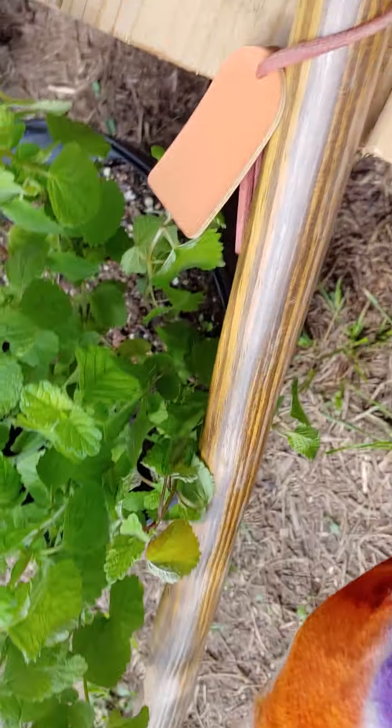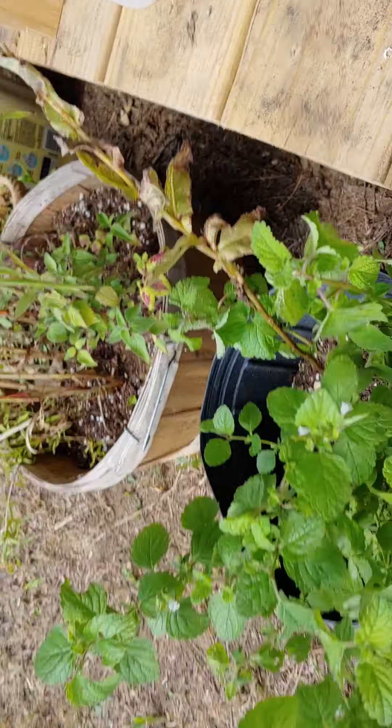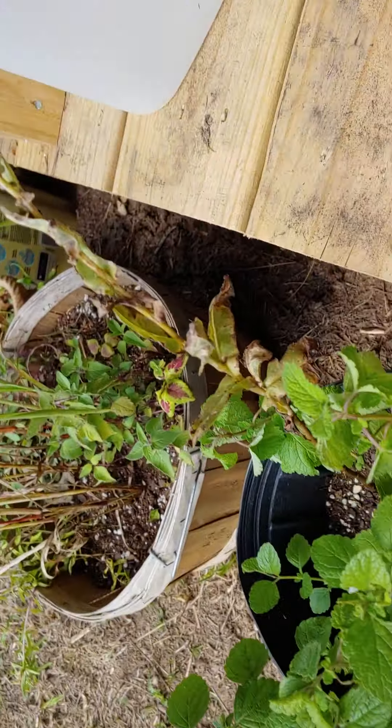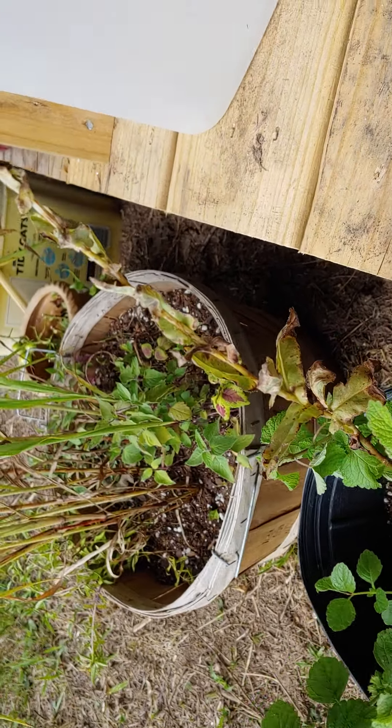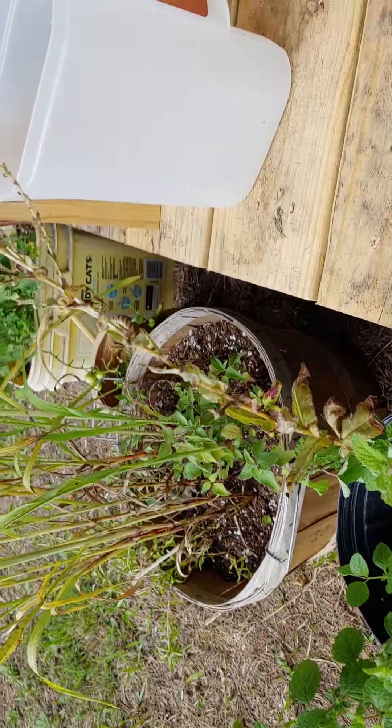And then over here, this is lemon balm. I wish you were here — you could smell it. Oh, it smells amazing. You can make lemon balm tea out of this. You can make tinctures. You can make lots of amazing things out of it.